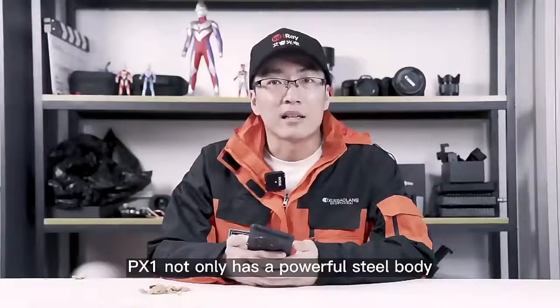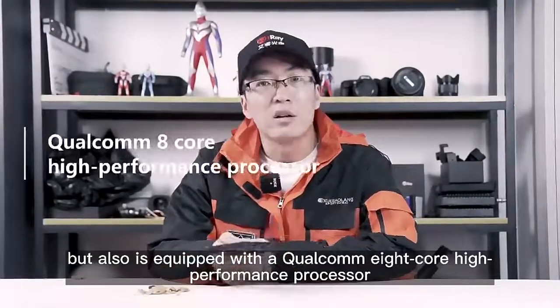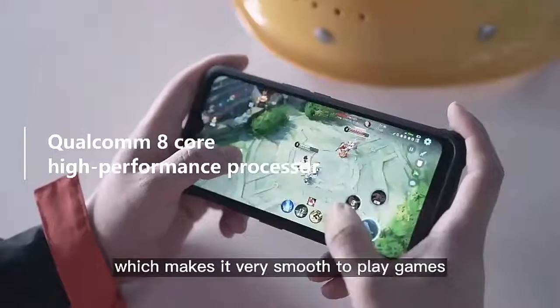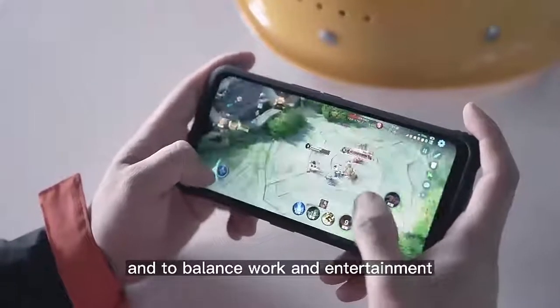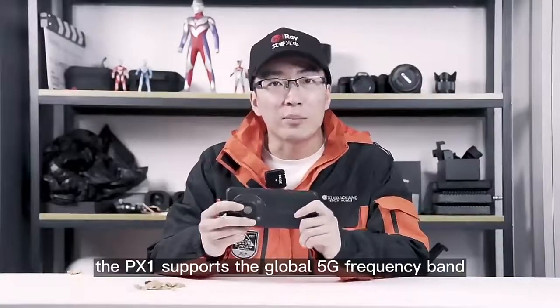The PX1 not only has a powerful steel body, but is also equipped with a Qualcomm 8-core high-performance processor, which makes it very smooth to play games and balances work and entertainment. At the same time, the PX1 supports the global 5G frequency band, making you feel free wherever you are.